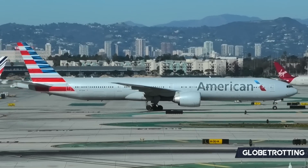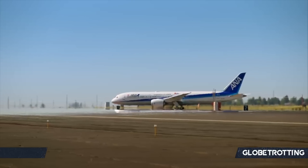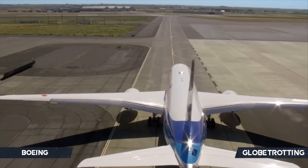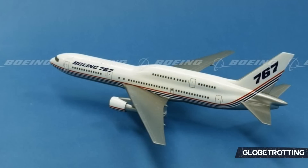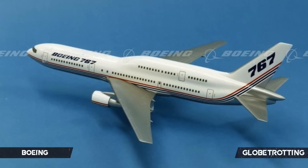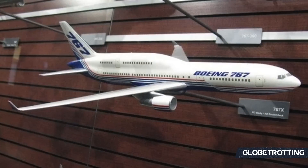The case could also be made that the birth of the highly efficient 787 Dreamliner filled the market that the 767X would have intended to capture, albeit a market it did fail to capture with this concept plane. Boeing intended its 767X to seat over 300 passengers, which would ultimately make it quite heavier — problems were already therefore present.